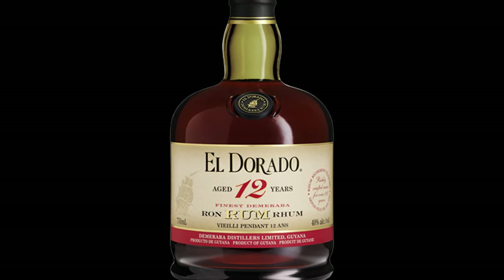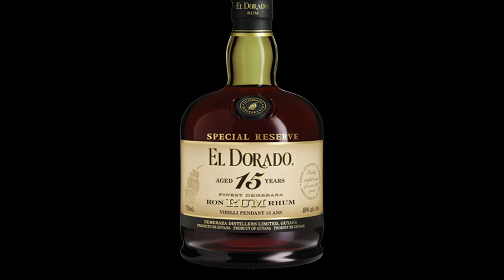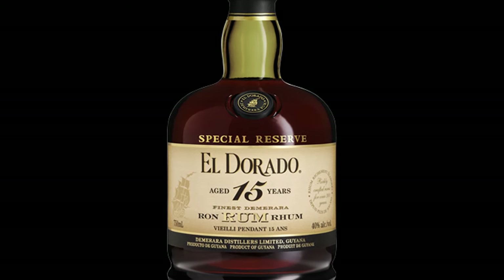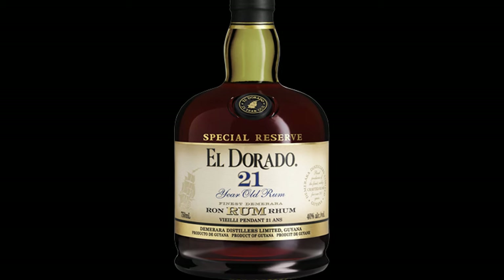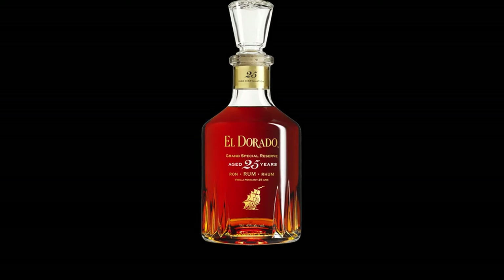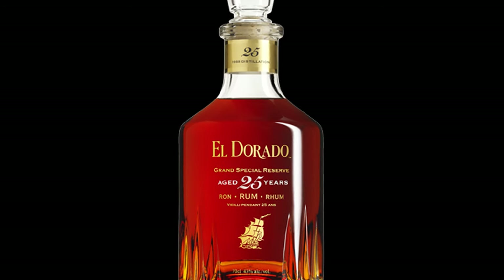Then the 12-year-old: ABV 40%, 80 proof, retails under $40. The 15-year-old: ABV 40%, 80 proof, under $60 — though price varies by market. The 21-year-old: ABV 40%, 80 proof, retails at $125. And then the very rare, difficult-to-find 25-year-old: ABV 40%, 80 proof, retails at $500.